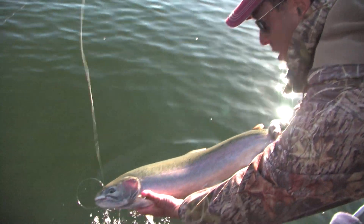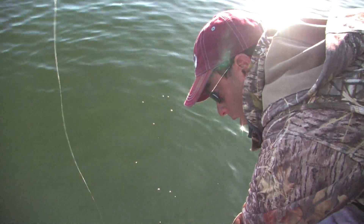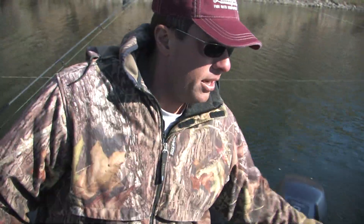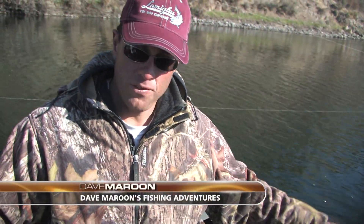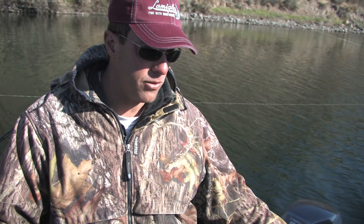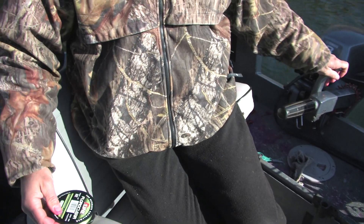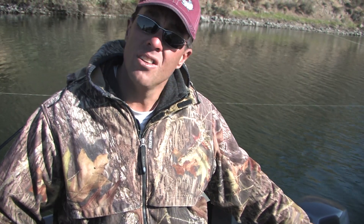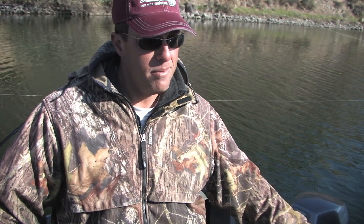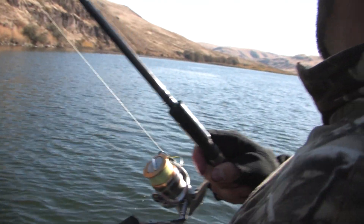We're fishing really clear water here and it's important to use a fairly long leader — at least three to four feet. Fluorocarbon works really well. We're using P-Line fluorocarbon here, 10 or 12 pound test, which seems to work the best. Fish don't see fluorocarbon in clear water the way they do normal monofilament. This is a good-sized fish. Let's get a double going.